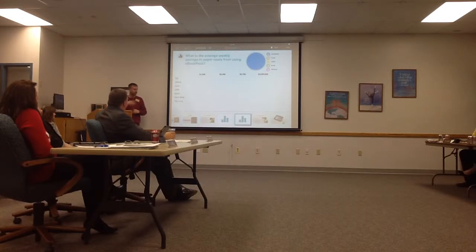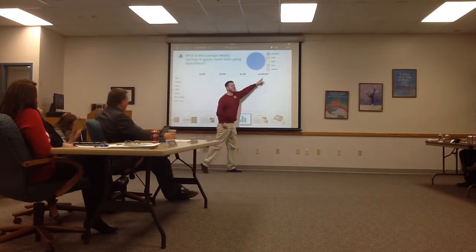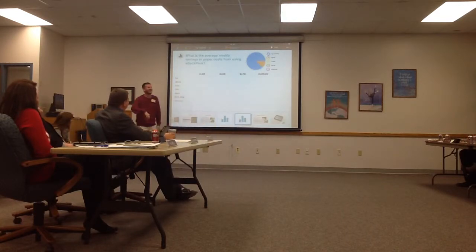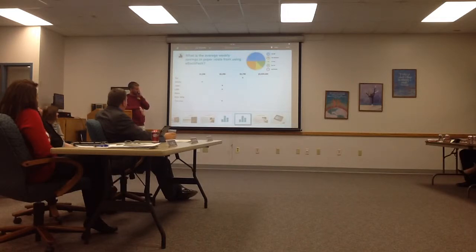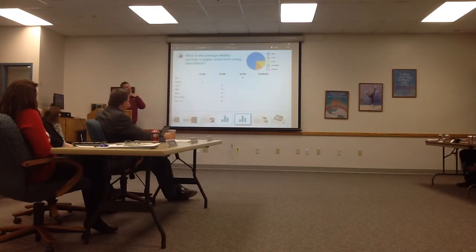The next question is: what is that saving us per week on average? We tried to make an answer and we need to talk about some of those things. Per week — it's $3,700 per week. That's in paper costs alone.